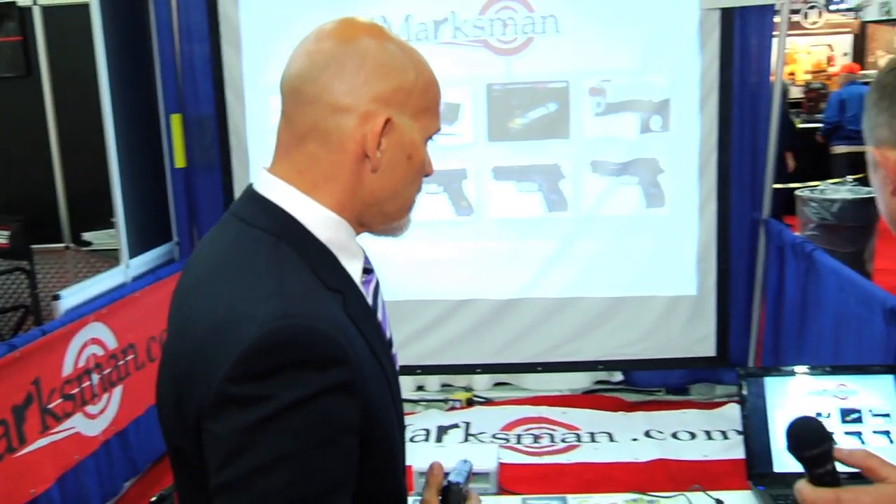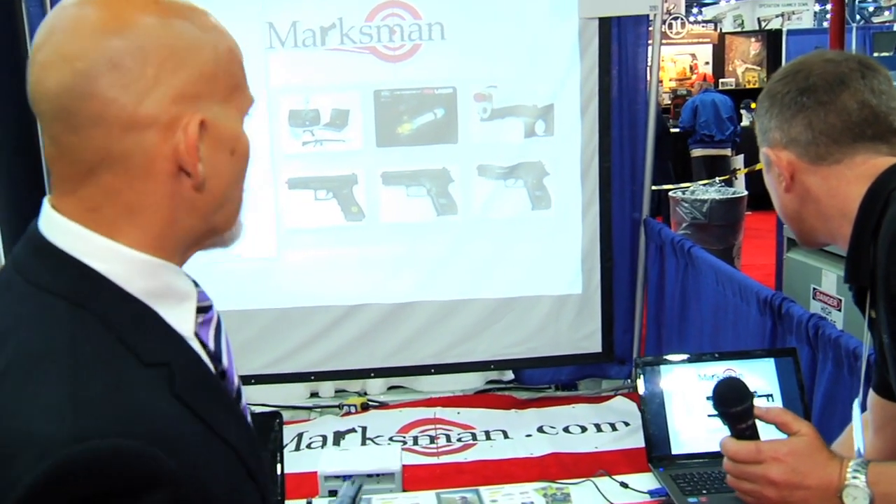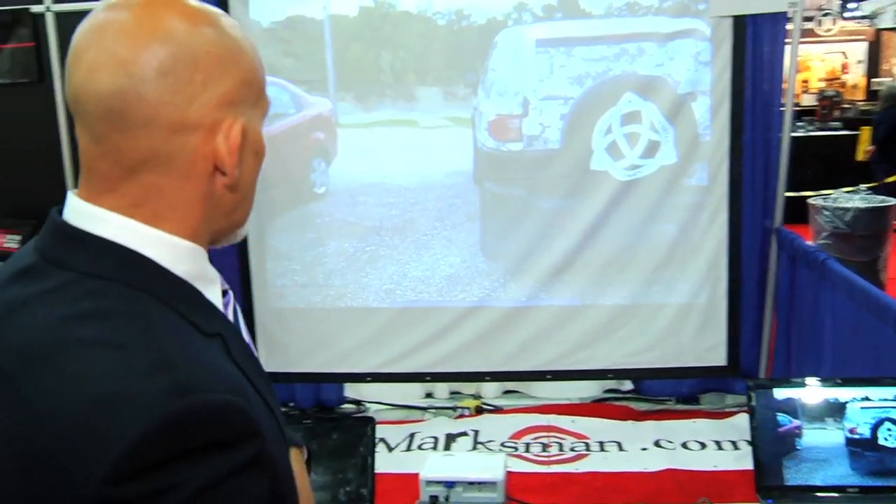I've invested at training centers in the past several thousands of dollars being told we could make up our own scenarios and put in our own pictures, but it's been incredibly cumbersome. iMarksman makes it easy. Why don't you cue up that video that we made? This is something we actually did in literally less than two minutes and got it ready. Now we can come here with my firearm.